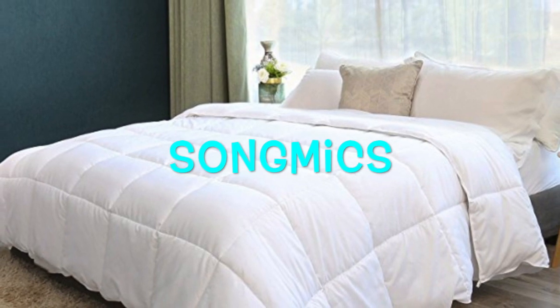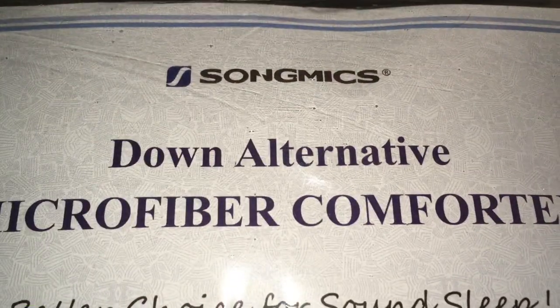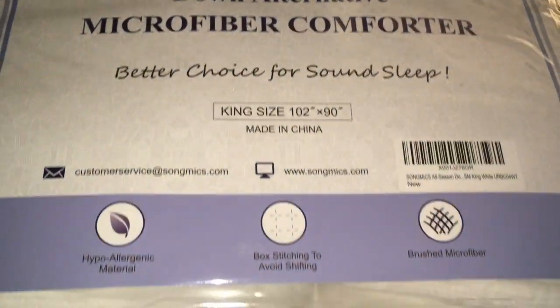Hey guys, thanks for stopping by today! I'm sharing some budget-friendly bedding from Songmics.com. I reached out to them and asked if they could send me some of their bedding, and they sent me an awesome down alternative microfiber comforter.